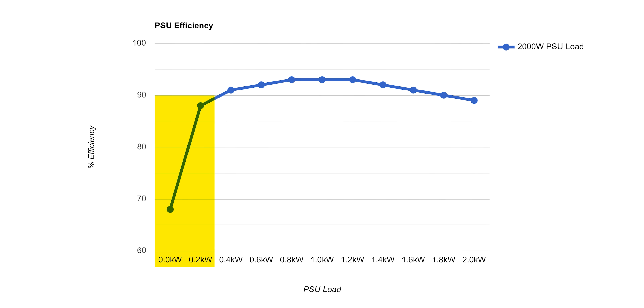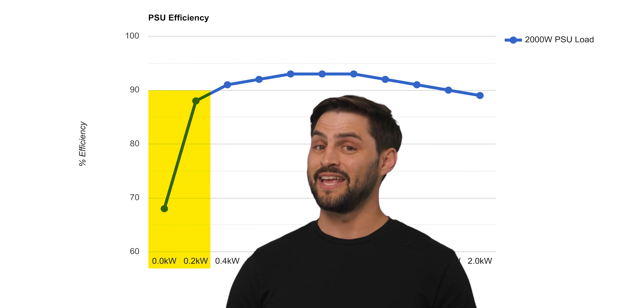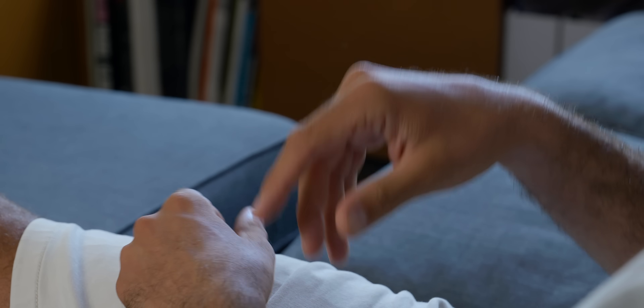And when power supplies are running at less than 10% of their capacity, they tend to be really inefficient, with the result being you're paying more on your power bill than you would have if you had just bought a lower wattage power supply.